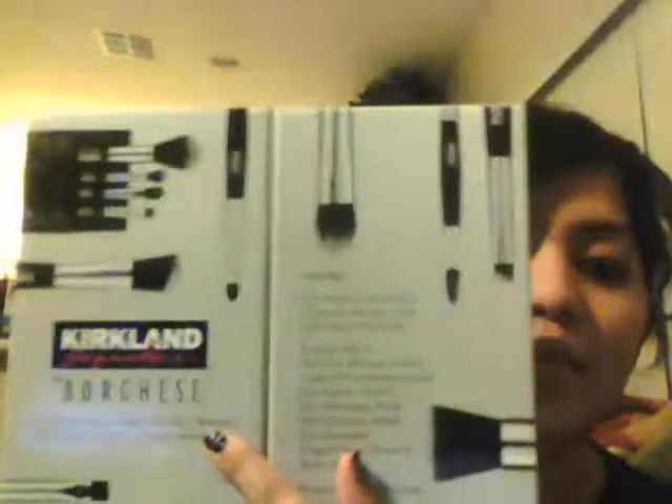So the first thing that I wanted to show you — this is actually a birthday gift from my dad. It's the Kirkland brush set from Costco. I really like Costco makeup. It's really inexpensive and it's made by Borges or something like that. I'm so horrible with pronouncing things. But I really like their makeup. If you guys have Costco cards, I'd recommend to at least try out their makeup because it's pretty inexpensive. I use the sunscreen moisturizer and I really like that — I like it better than the Olay one.